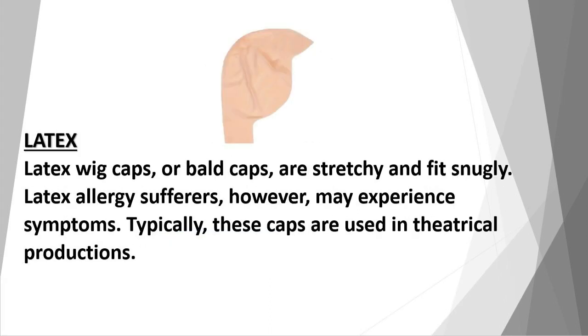Latex: latex wig caps, or bald caps, are stretchy and fit snugly. However, latex allergy sufferers may experience symptoms. Typically, these caps are used in theatrical productions.